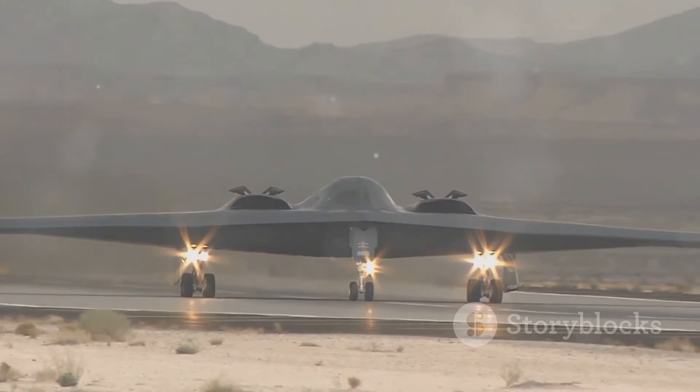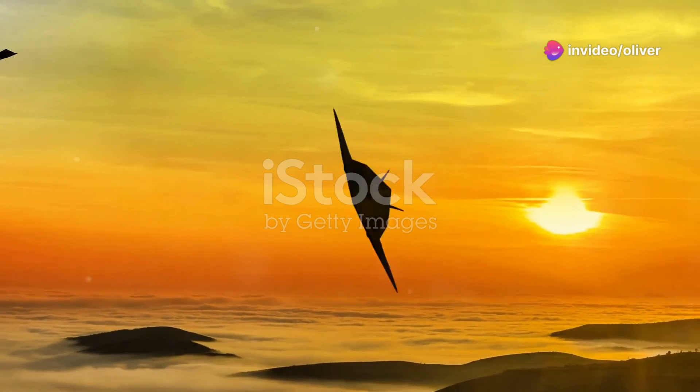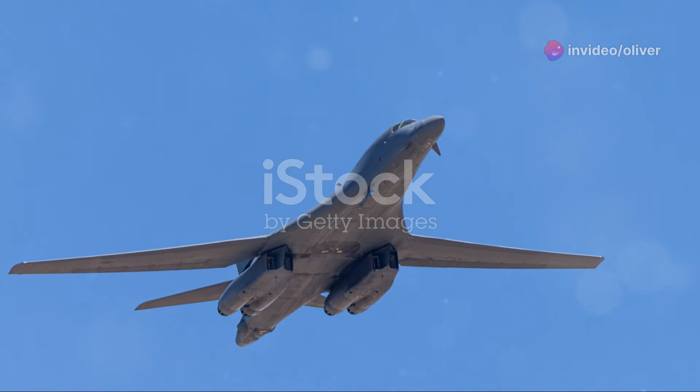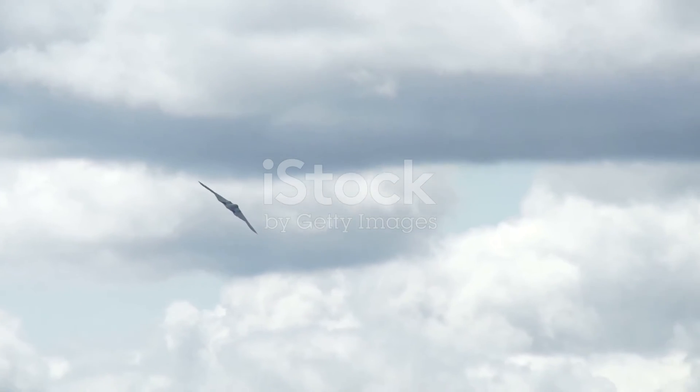The B-2's impact goes beyond its combat capabilities. It has also shaped military strategy and doctrine. The ability to conduct stealthy, long-range strikes has forced adversaries to rethink their defenses and tactics. It's like playing chess with a piece that can move across the board undetected — it changes the entire game.